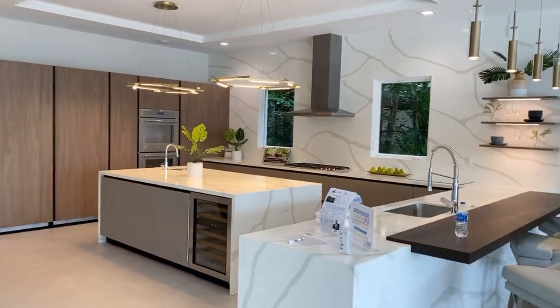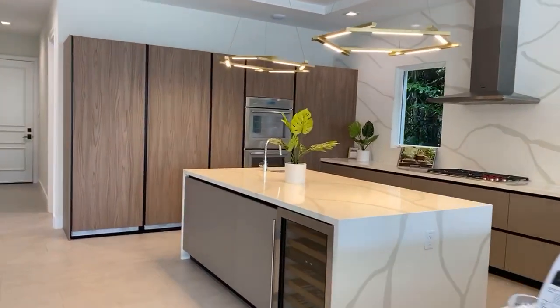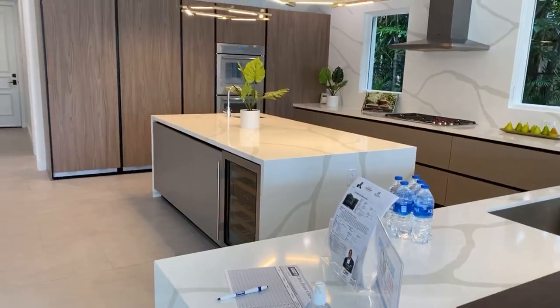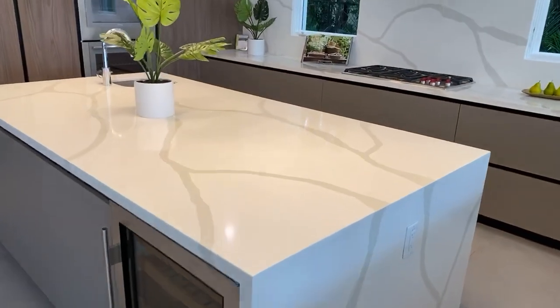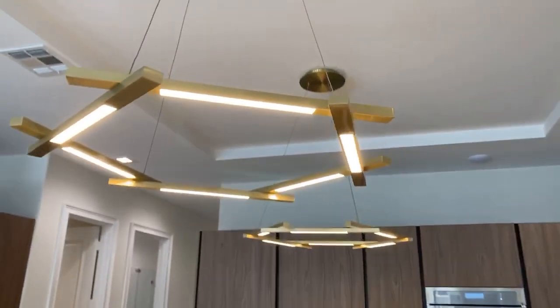We're in Fort Lauderdale shopping real estate and we got my main man Ron taking care of us here. Ron's got a listing property here — this is the one you want to list. Look at the waterfall here with the quartz countertop, y'all. This is your new home. Now that light is something else.